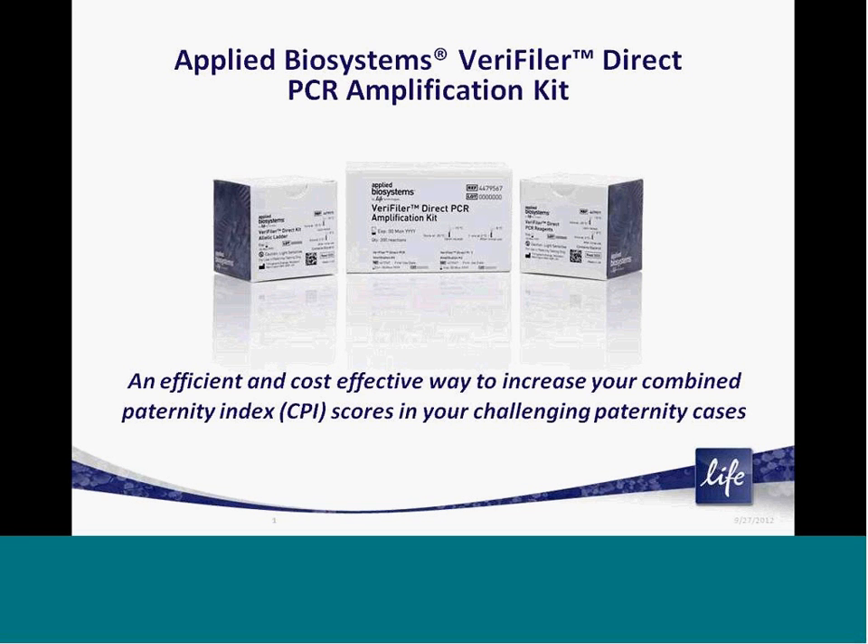Hello, I am here to introduce you to the Applied Biosystems Veriti Direct PCR Amplification Kit from Life Technologies. Veriti Direct is designed to be an adjunct PCR amplification kit that helps paternity testing customers efficiently and cost effectively amplify additional STR loci to increase their combined paternity index scores in challenging paternity cases.